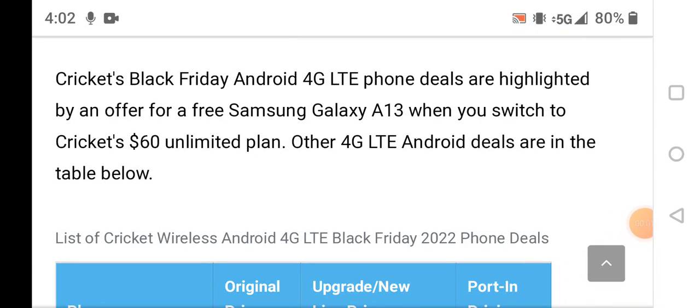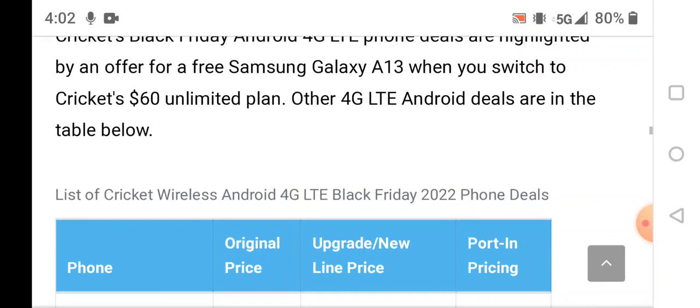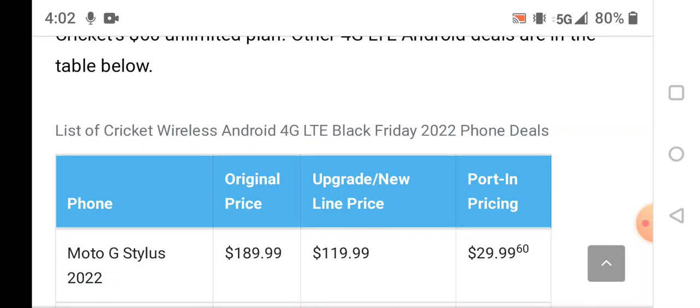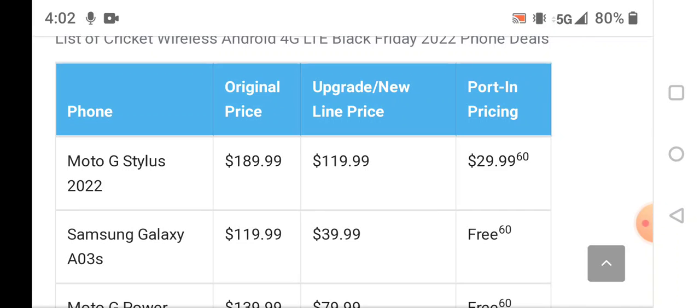I'm back here with part three of Cricket Wireless's Black Friday deals 2022. It says here a list of Cricket Wireless Android 4G LTE Black Friday 2022 phone deals.